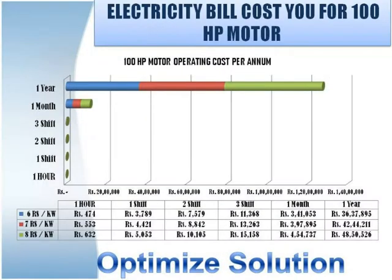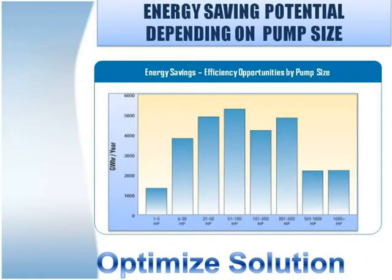A 100 HP pump set can cost you 42.44 lakh rupees for one year of operation. We have plotted time versus cost for a 100 HP motor with 92% efficiency. If you save 6 to 10%, you save nearly 3.5 to 4.5 lakh rupees per year. The study of plants indicates various sizes of pumps installed in the plant have a potential for saving energy.